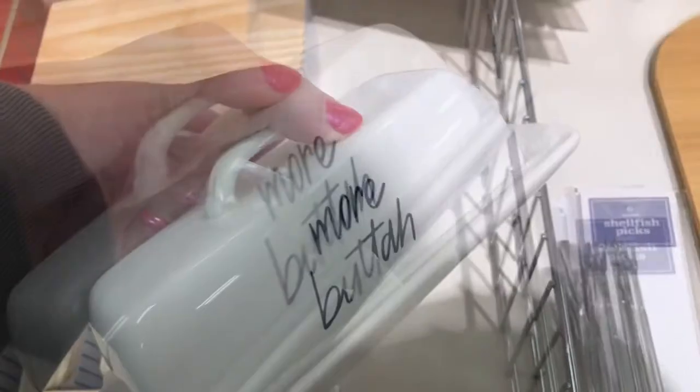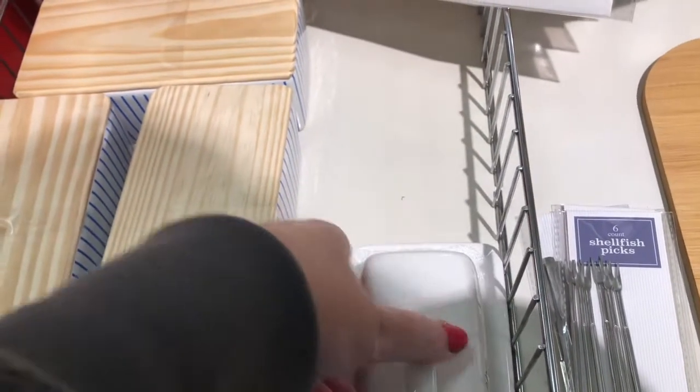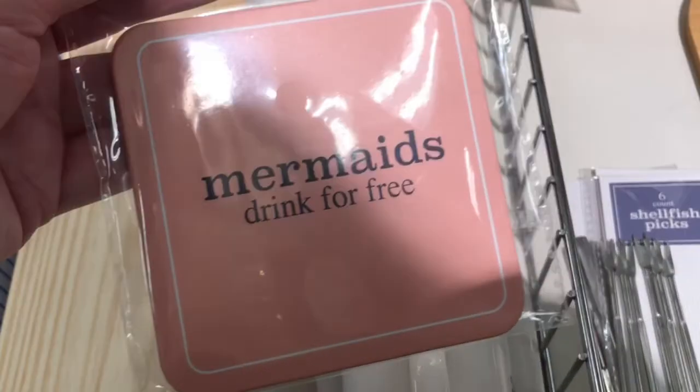And they have this butter dish that says more butter, and they only had one of those left. And then they have some more butter dishes with the wooden tops. They have this mermaid's drink for free coasters.